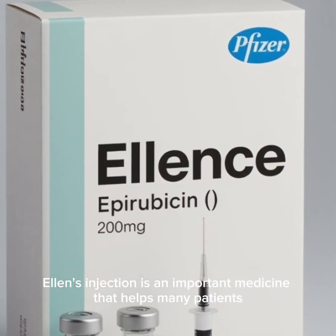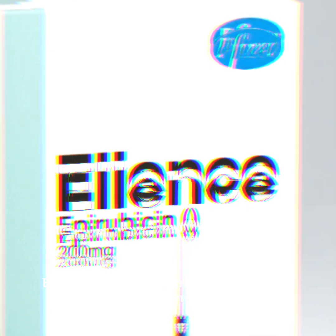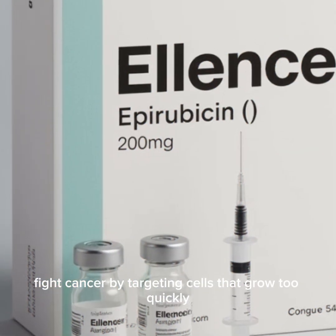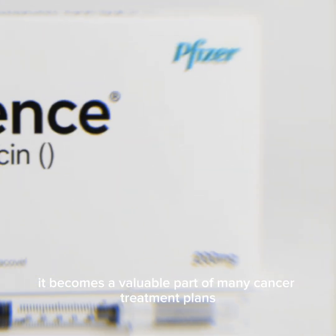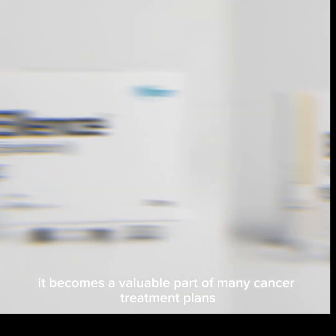Emotional support from family and healthcare teams also plays an important role in the overall treatment journey. Ellence injection is an important medicine that helps many patients fight cancer by targeting cells that grow too quickly. With careful monitoring, proper medical guidance, and supportive care, it becomes a valuable part of many cancer treatment plans.